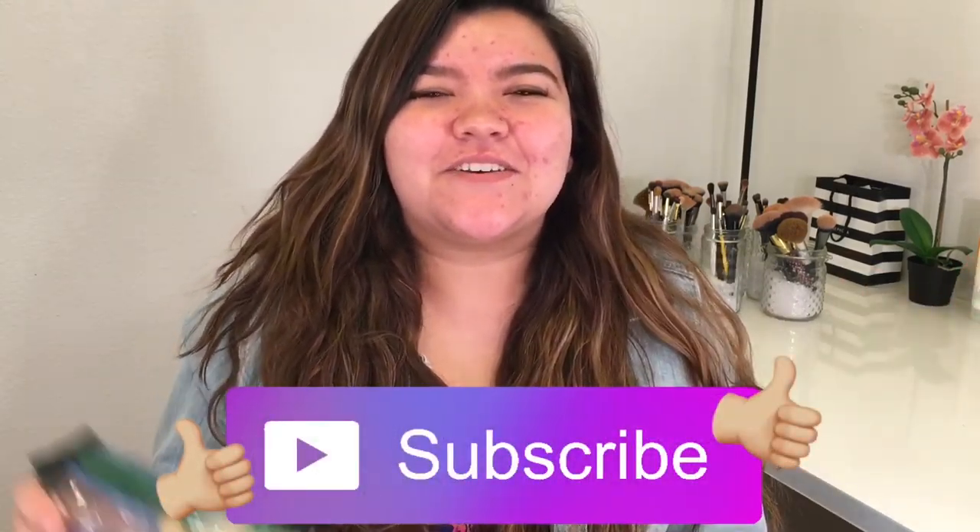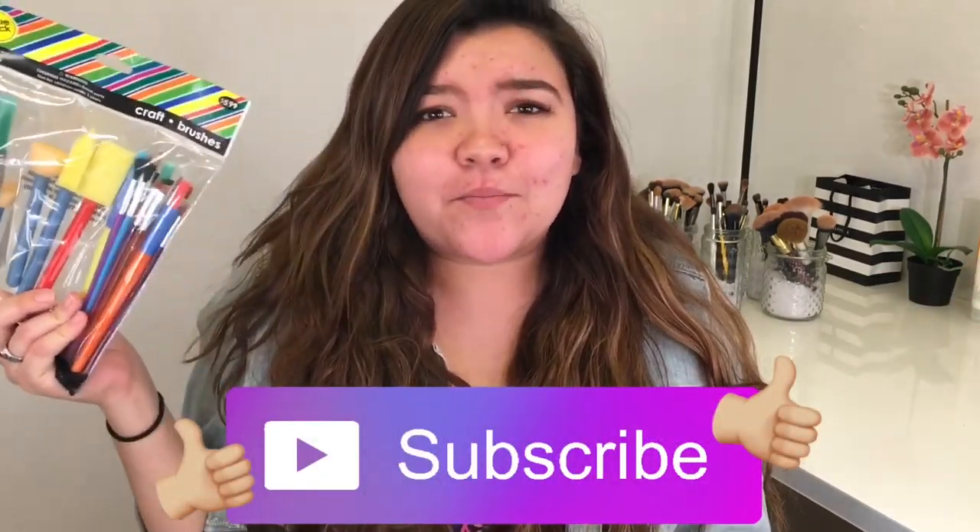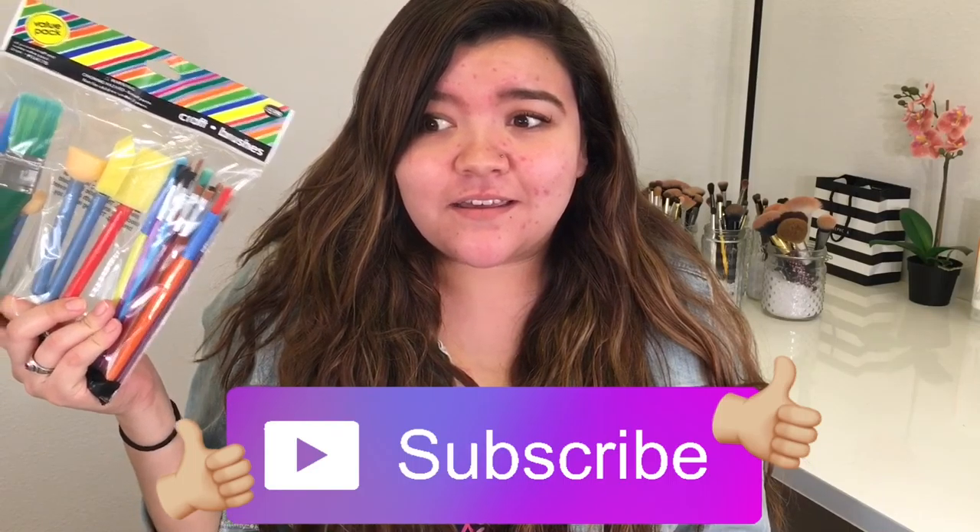Hey guys, so today I'm going to do another challenge video — I freaking love challenges! Today's video is going to be the paintbrushes makeup challenge. Yes, I love challenge videos, they're so much fun. If you don't do them, just do them and you will understand why I do every single one.